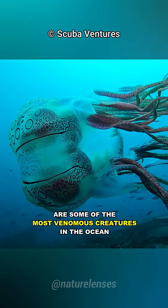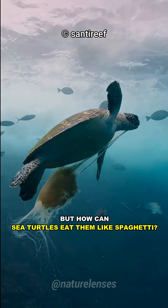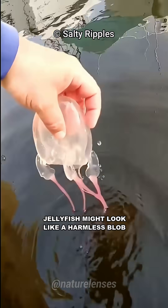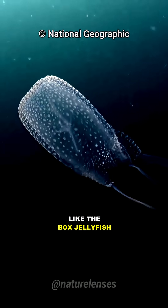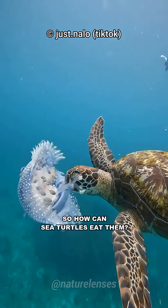Jellyfish are some of the most venomous creatures in the ocean, full of stinging tentacles. But how can sea turtles eat them like spaghetti? Jellyfish might look like a harmless blob, but many species pack a powerful punch full of venomous stingers. Some, like the box jellyfish, are even deadly for humans. So how can sea turtles eat them?